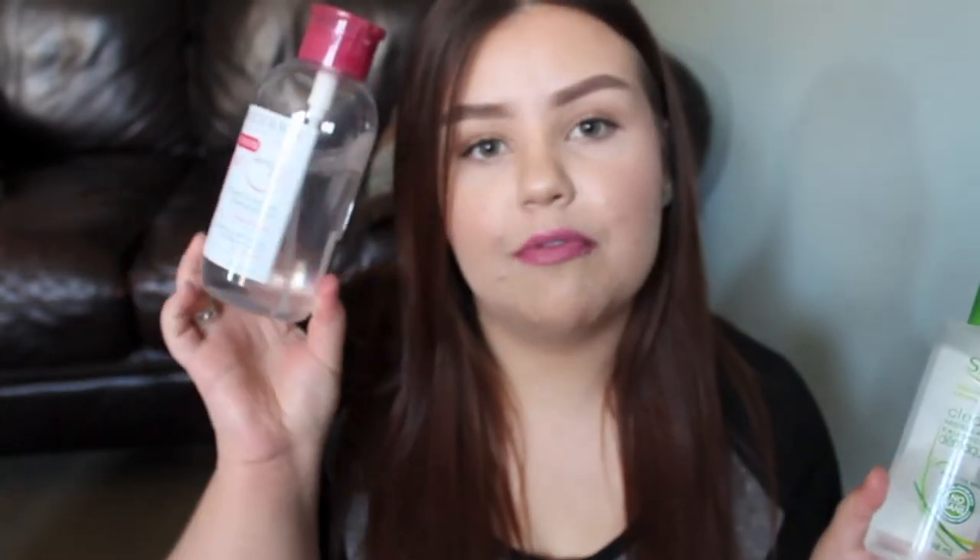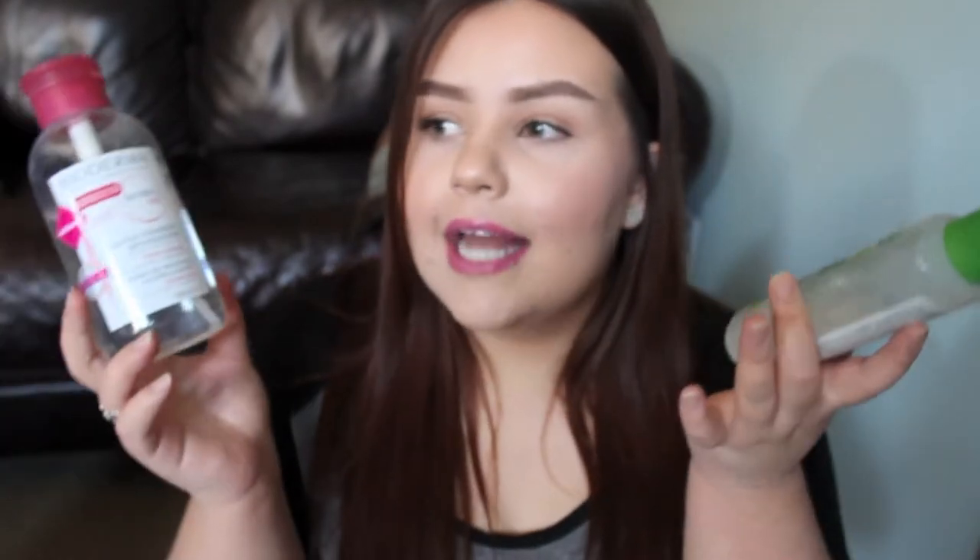So the main question is: is the Simple Micellar Water the drugstore dupe for the more expensive Bioderma? To be honest I do think it is a dupe - not 100%, but I think they are similar enough to be considered a dupe. There are some definite differences though. The main complaint I hear with the Simple water is that people feel like it doesn't really remove heavier makeup - a lot of people say they only like it for mornings when they don't want to fully wash their face, or when they're wearing lighter makeup. I personally had no issues with it removing my heavy-duty coverage foundation. So it goes to show you can't really listen to every negative review - sometimes you really just have to try them out for yourself.